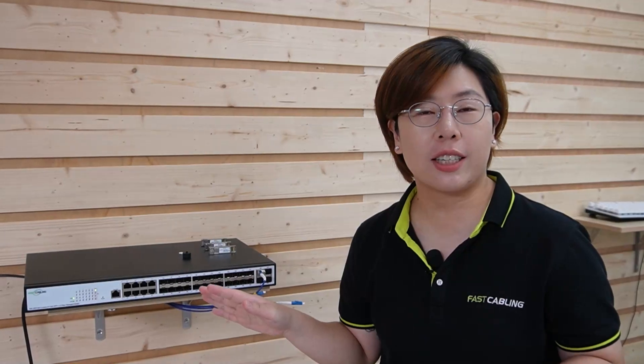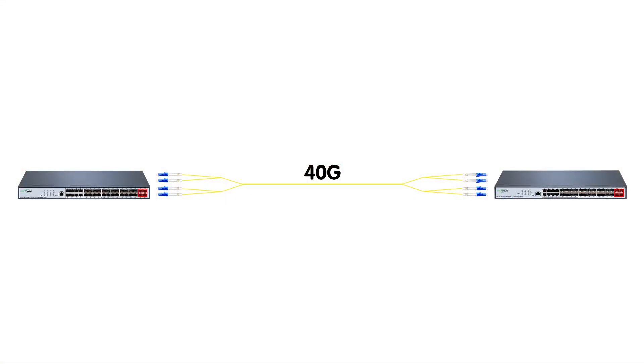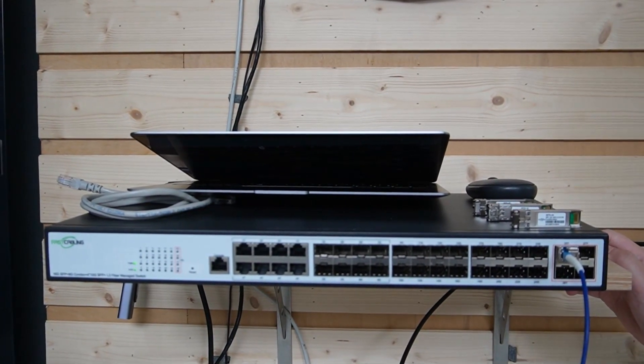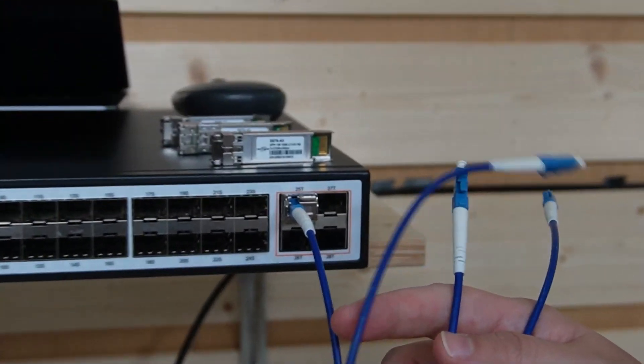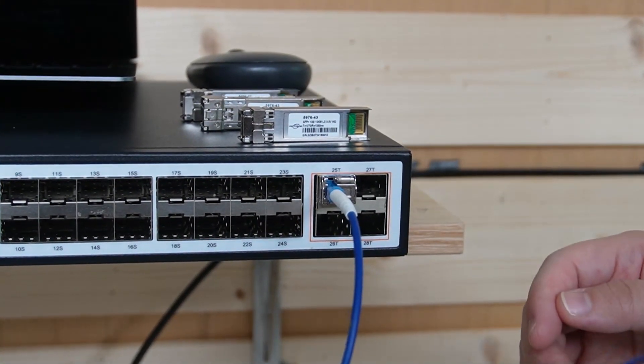But if 10G isn't enough for your data center, our switches can achieve 40G networking by combining four 10G ports using LACP — Link Aggregation Control Protocol. LACP allows us to combine multiple physical links into a single logical link, providing load balancing and redundancy. To form a 40G network, we have to plug in the rest of our fiber optic cables, so in total we have four fiber optic cable strands plugged into four of our 10G SFP slots.